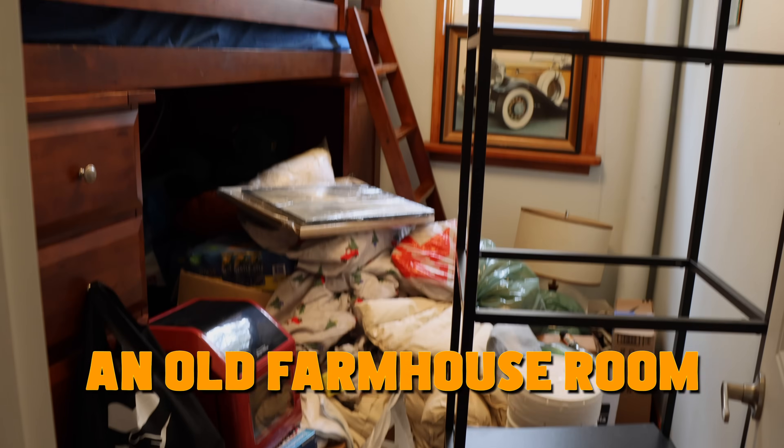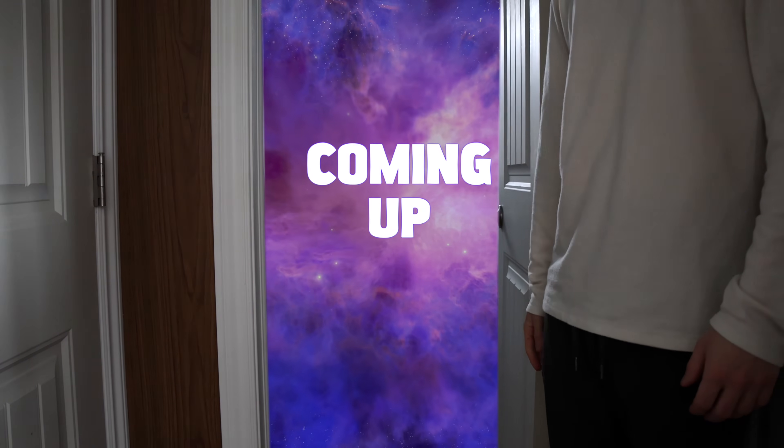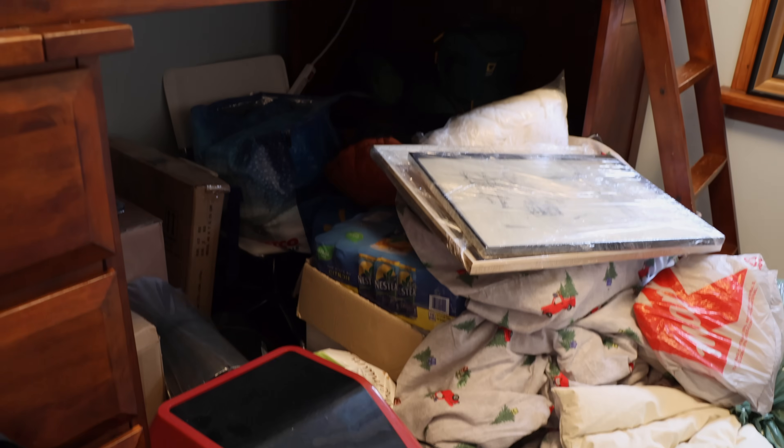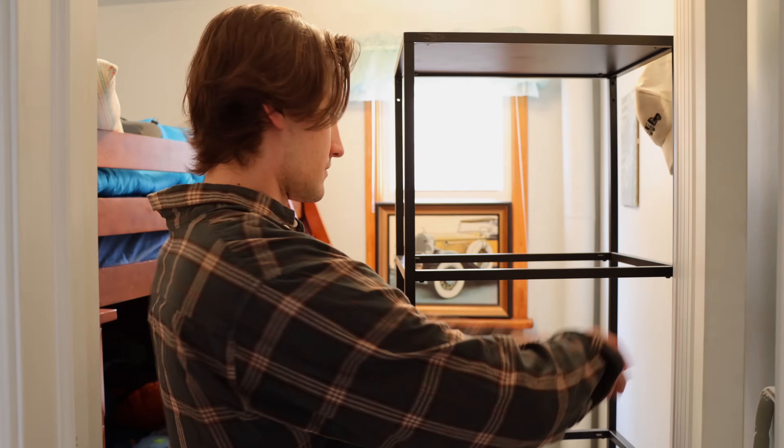Today I'm transforming an old farmhouse room packed with clutter into my very own mycology lab. When I say this room is packed with clutter, I mean it. This has been a dumping ground for my family over the past decade, and now that I'm living out here, I think it's time I put this room to better use. This much clutter in a small confined space gives me anxiety. It's going to feel very good to get rid of this stuff.